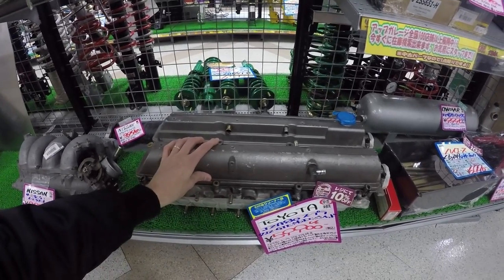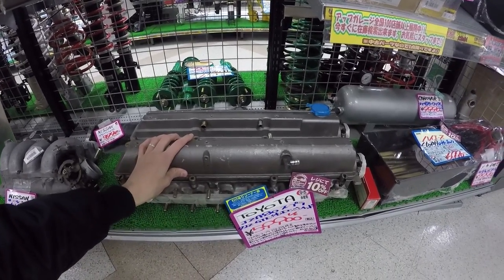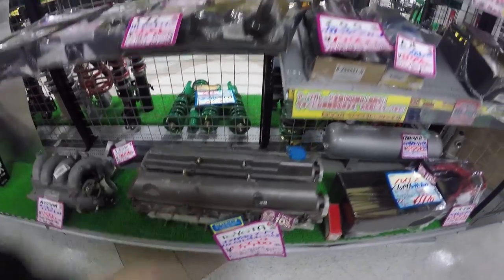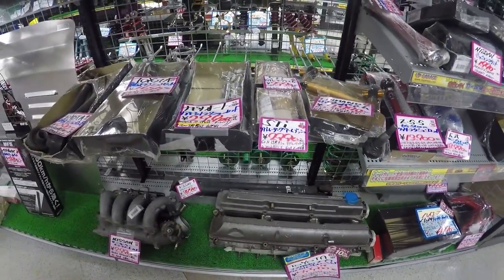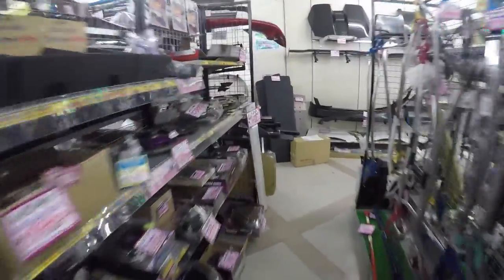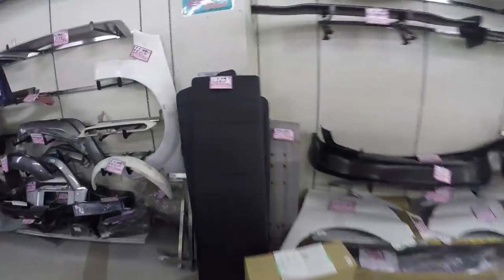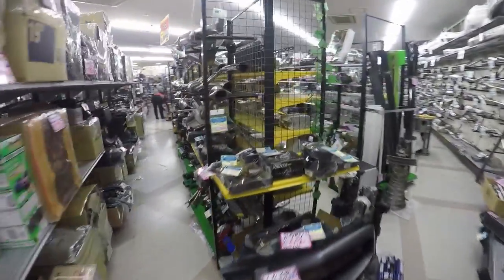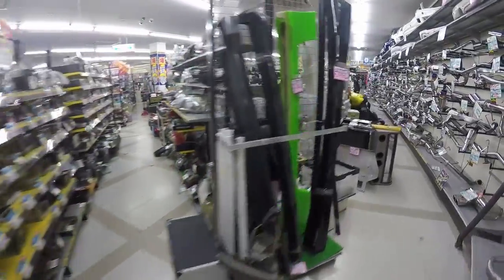JZA80 2JZ GTE head - this is the non-VVTi head from a 2J. These are actually kind of rare these days; it's really hard to find a non-VVTi head. So that's kind of cool. Let's go find where Semmy's at - he's probably in the wheel section knowing him.